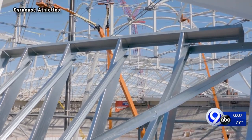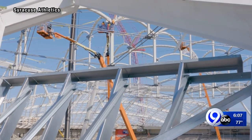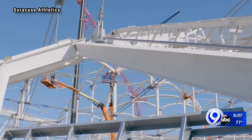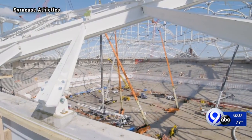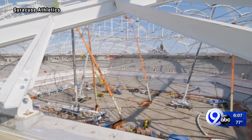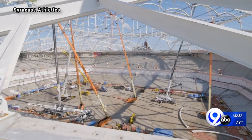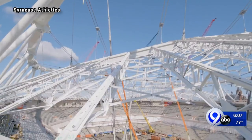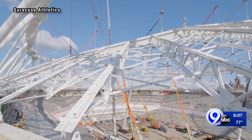Sala says the project even makes the dome current with new issues presented by the pandemic. We have an incredible capability to roll the air over in the building multiple times an hour. We upgraded our filters in the building to meet the requirements suggested to help combat the COVID virus.